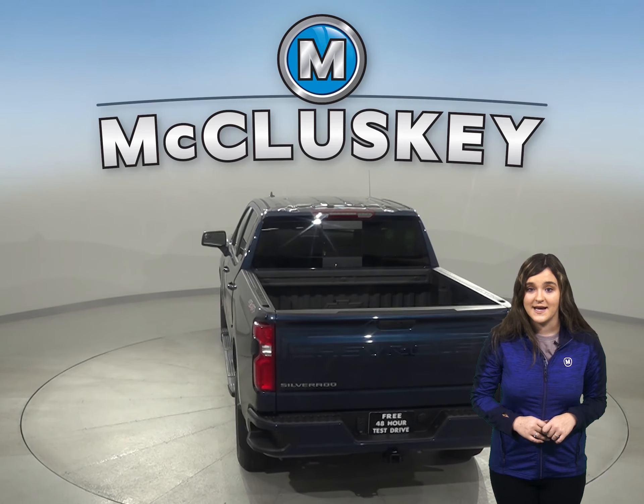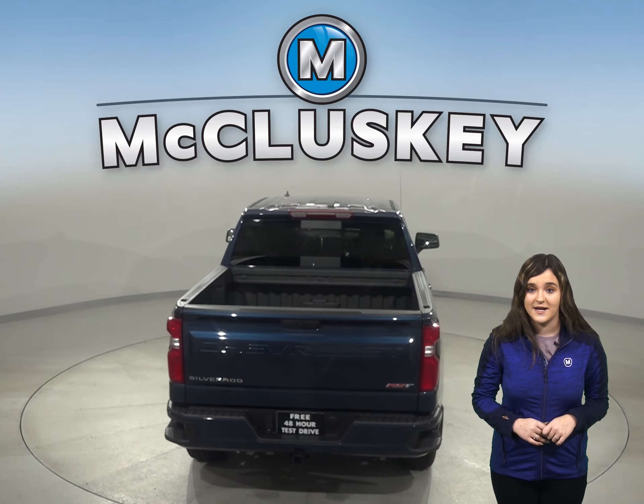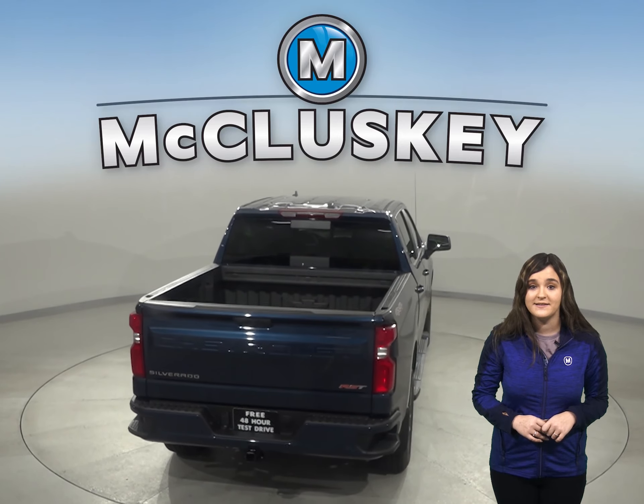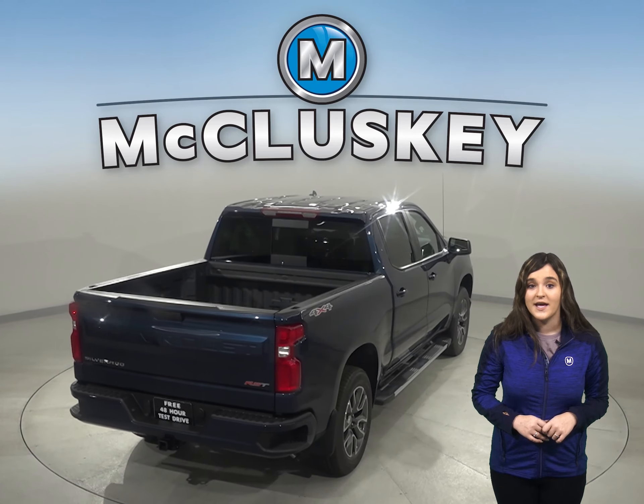In the brakes and stopping test applied by Car and Driver, the Chevrolet Silverado outshines the Tundra by stopping 27 feet sooner in a 70-to-0 braking test.